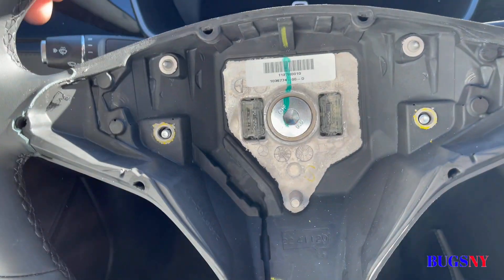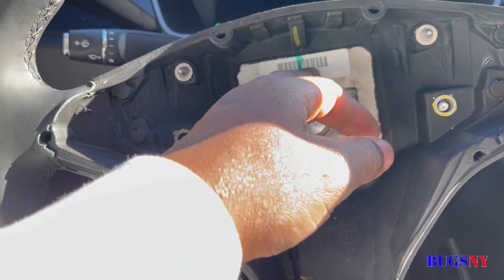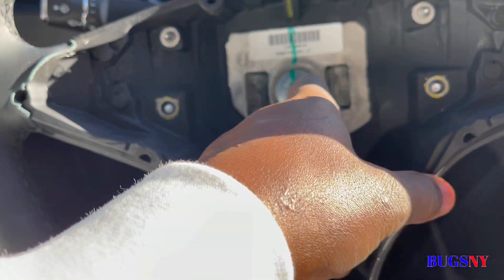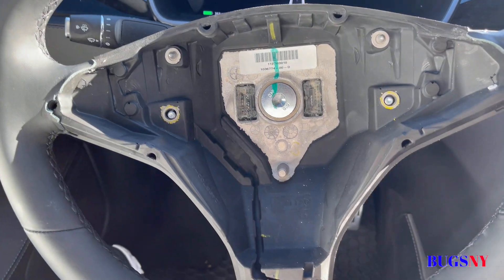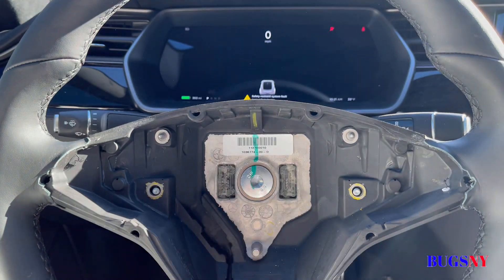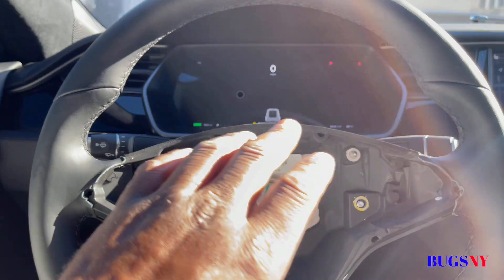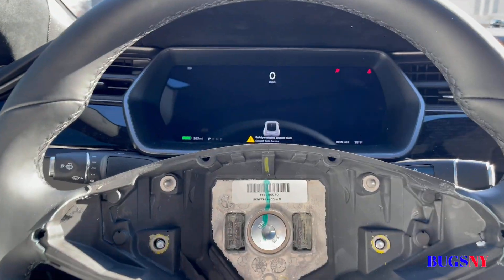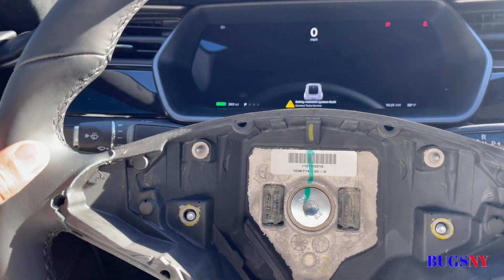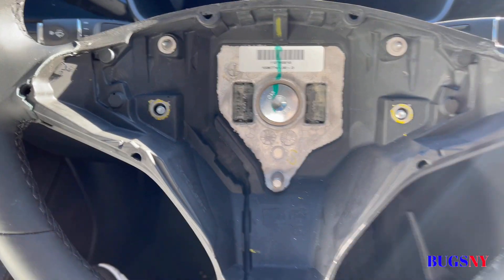Now take this nut off. This nut has a mark on it — if you put back the original steering wheel it tells you where it was. Since we're putting in a new steering wheel, the key is to take it off slowly so when you put the new one on you can position it as precisely as possible. If when you're driving it's off a little, you'll have to take it back off and adjust it notch by notch until you get it perfect.